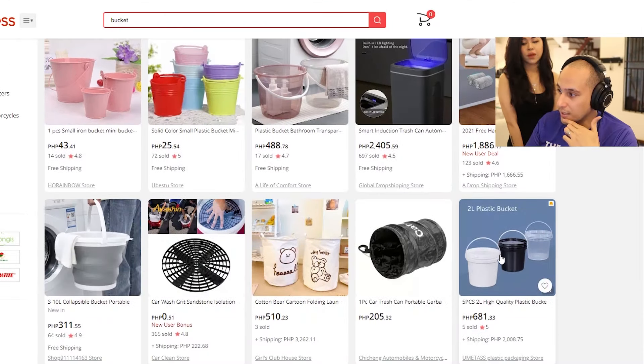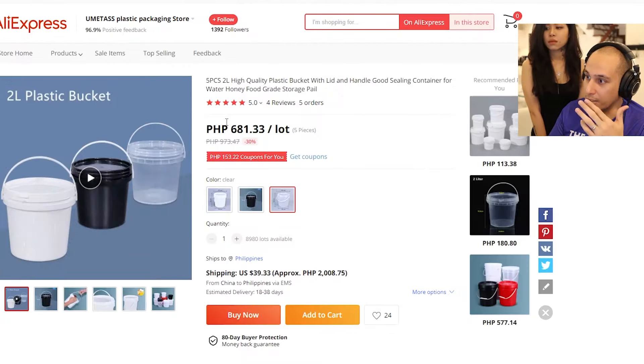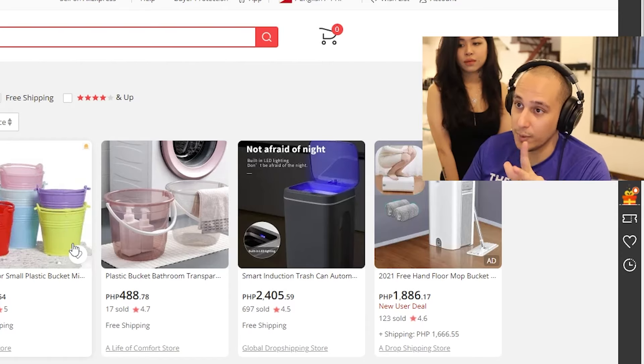Two-liter plastic Baldez. How do you like this? Look how nice — it's 181. I'll ship it from here. You don't like anything here? No. Okay, I was prepared for this.